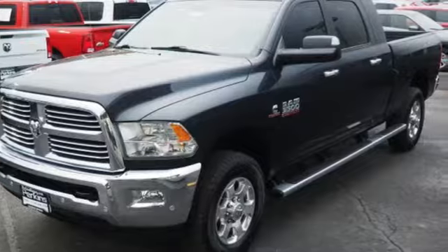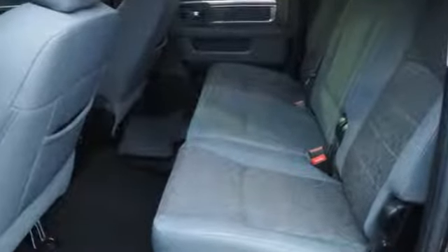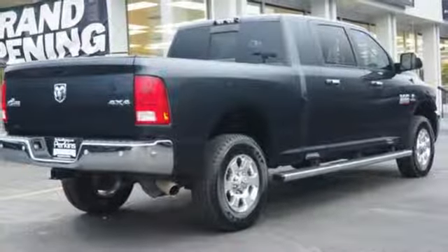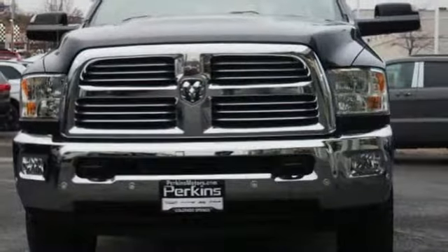Turbo i6 engine, electronic shift on the fly, automatic transmission, trailer brake controller, streaming audio, power heated mirrors, dual zone climate control, aluminum wheels, heavy-duty shocks, auto dimming rearview mirror, and Wi-Fi hotspot.